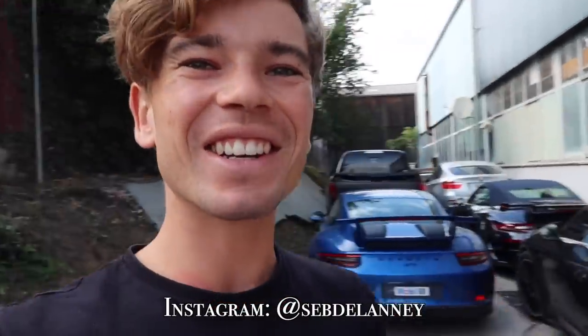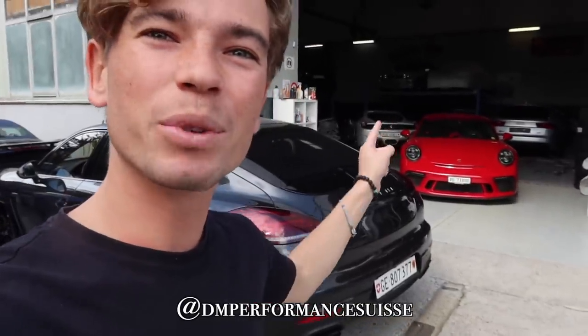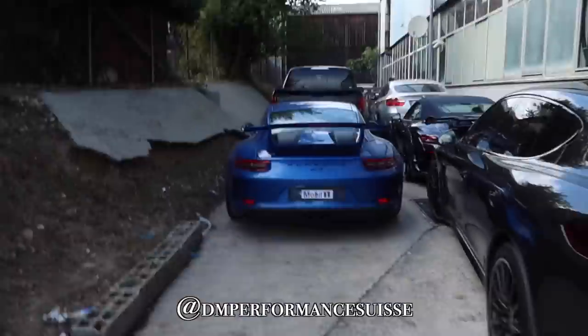Welcome back to another video. We are still in Geneva, Switzerland, and I have come to DM Performance Switzerland. I'll put the Instagram underneath so you guys can go check it out. They are very kindly lending me a beautiful karma red Porsche GT3. There's a bit of wind out here, but before we go inside I want to show you two cars which are out here.